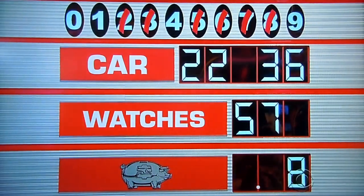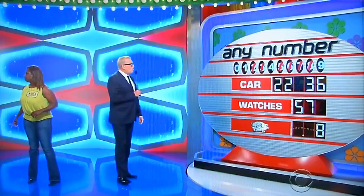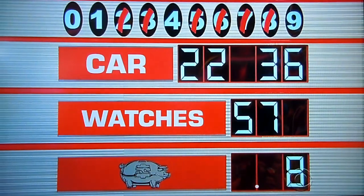Oh no, Monica. You are so close to this car now. Zero, one, four, or nine. One, please. Yes!